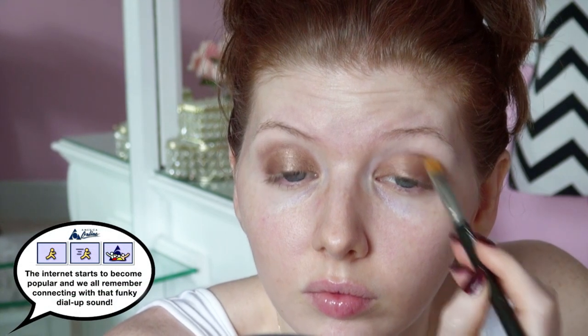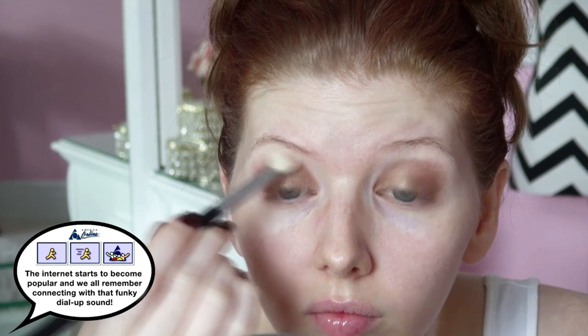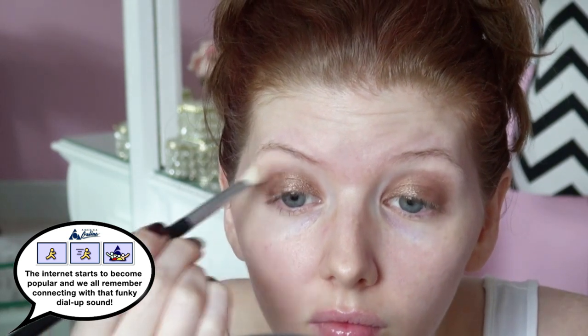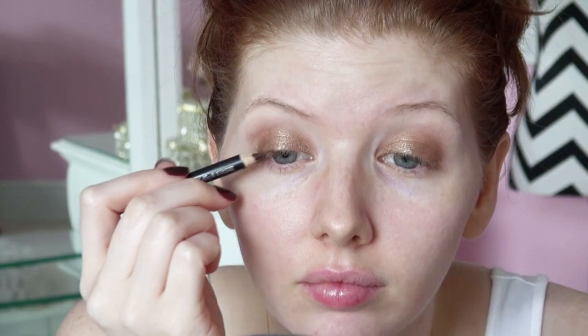If you were a teenager in the 90s, the popular colors to wear were periwinkle, purple, or light pink. And if you're looking for a cheaper version you could use in place of the Chanel color I'm using here, you could also go with something like Maybelline's Bad to Bronze. Once I have enough of that eyeshadow applied, I'm going back with my same blending shade I used in the beginning and blending along the edges to soften the look.